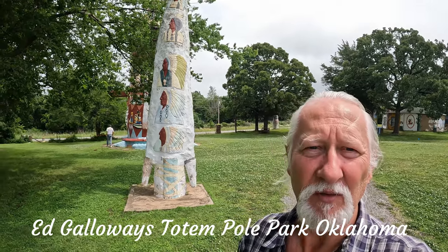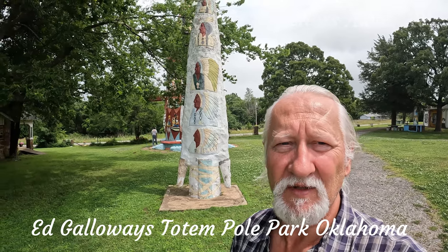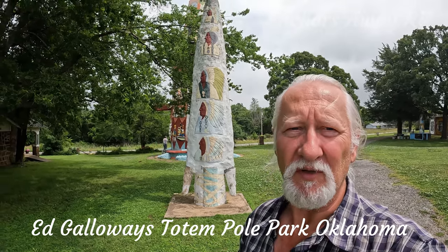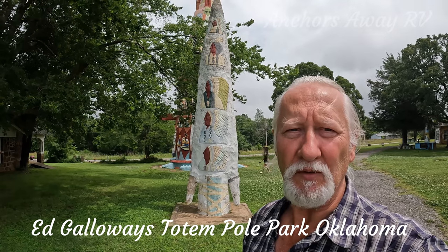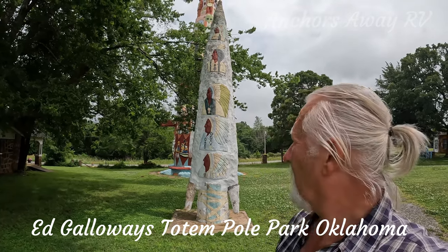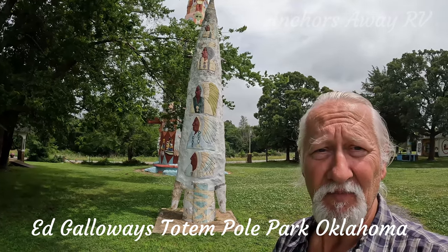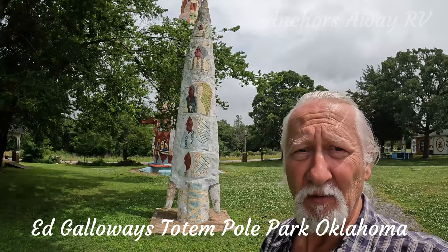This totem behind me has reliefs of some of the more well-known Native Americans, one of which is Geronimo. I don't know which one that is, and I'm sure Janie will fill in the gaps.